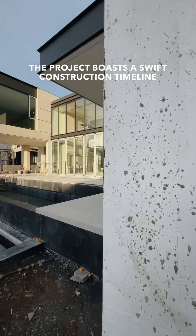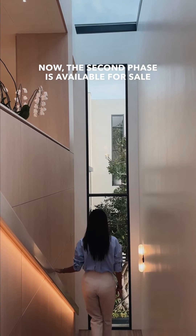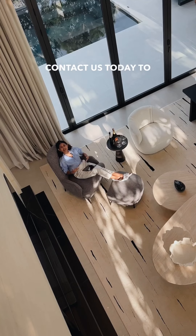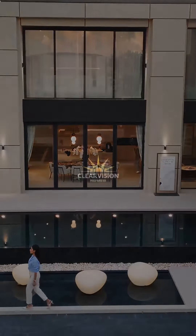The project boasts a swift construction timeline of only 6 to 8 months, with a strong team of architects and designers, low common area fees, a well-planned community, and a good location in Chalong — a developed area for living. The first phase is all sold out within 12 months. Now the second phase is available for sale.